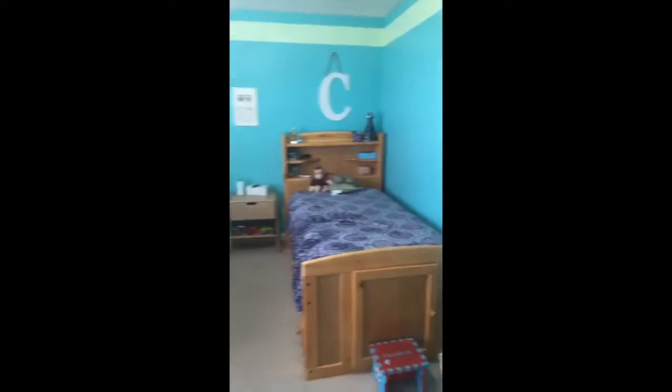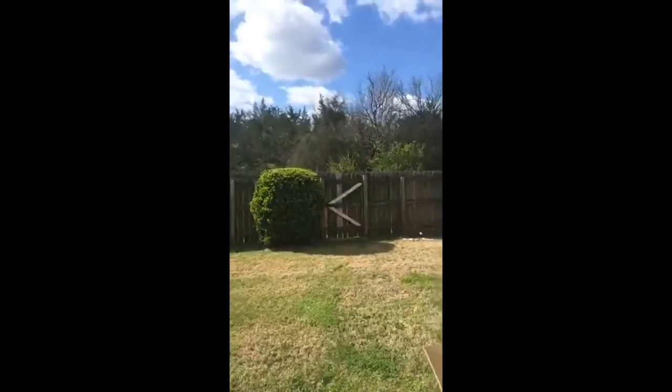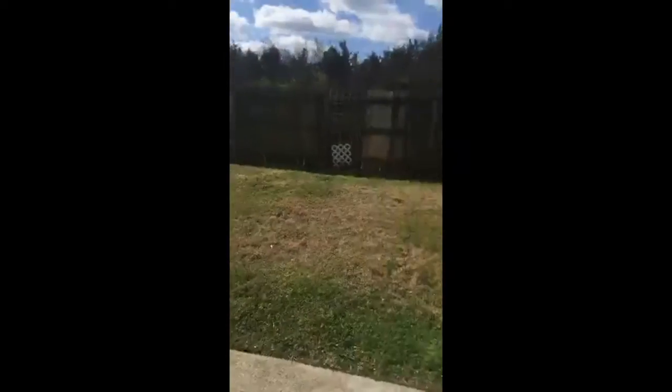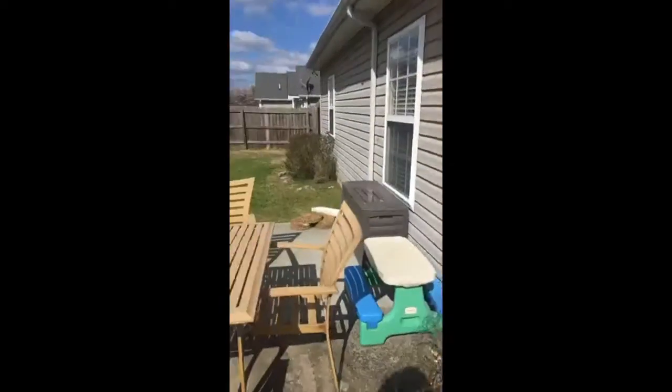This spare bedroom is huge — you can see they've got two twin beds in here and it's still a good size. Let's peek in the backyard real quick. Nice-size backyard, backs up to some woods back there. The extra concrete makes this patio a great size, fenced backyard, and there's a little storage shed — really nice, quiet, and secluded with the woods back there.